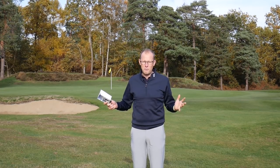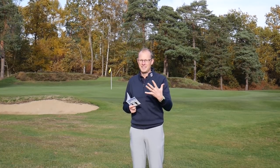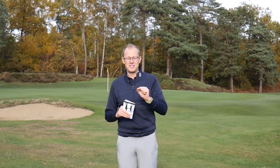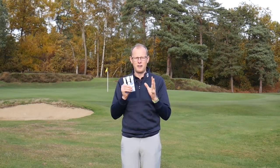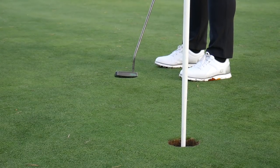You can have it attended, although with the new rules of golf in play I don't really see what the advantage is to having the flag attended for you — but you can do it. And of course there is a second part to this, which is the performance element. Is there an advantage to be gained by putting with the flagstick in? That's what we're going to take a look at now.